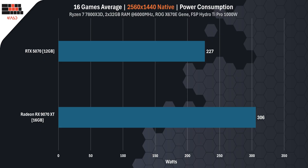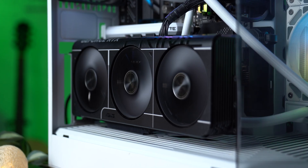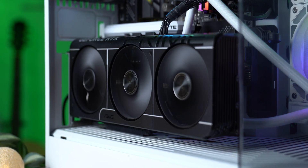Now let's talk power, because that's where the RX 9070 XT really shows its hunger. Over 16 games at 4K, the RTX 5070 pulled an average of 227 watts, while the RX 9070 XT pulled a full 366 watts — 35% more power to push out that extra 15% performance. In terms of efficiency, the RTX 5070 needs just 1.66 watts per frame versus 1.93 for the RX 9070 XT, making NVIDIA about 40% more efficient frame for frame. If you're building a small form factor PC or gaming long hours daily, that translates to cooler temps, quieter fans, and lower energy bills.